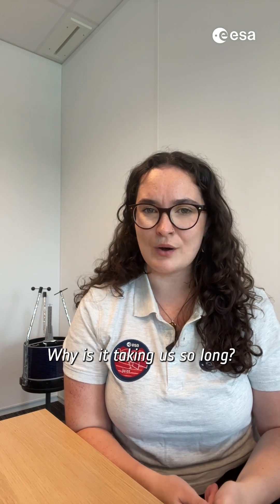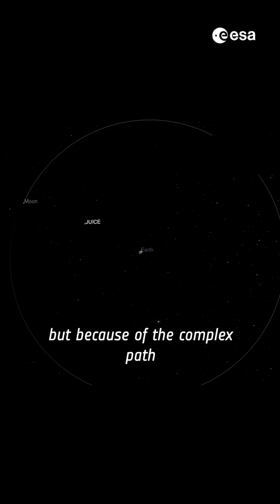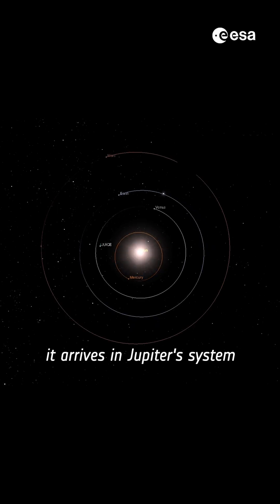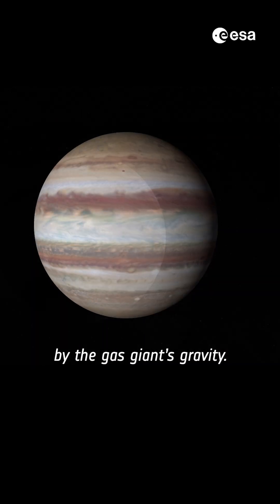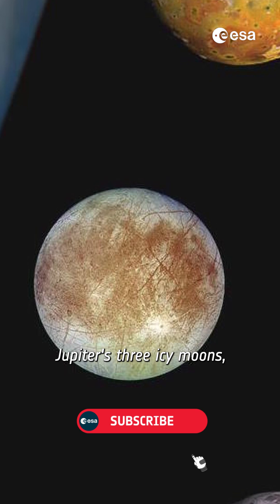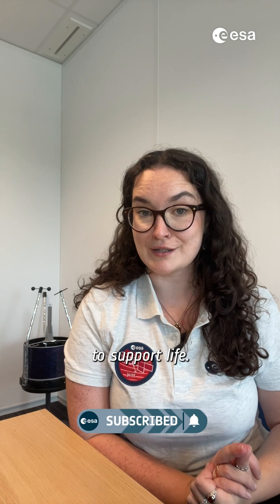Why is it taking us so long? It's not just due to the distance, though Jupiter is far, but because of the complex path JUICE is taking to save fuel and ensure it arrives in Jupiter's system with the right speed and direction so it can be captured by the gas giant's gravity. Once there, JUICE will explore Jupiter's three icy moons with us, delving below their surfaces to investigate their potential to support life.